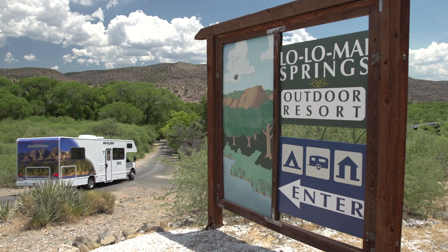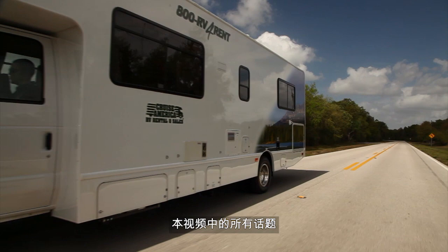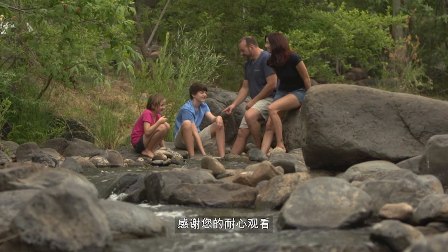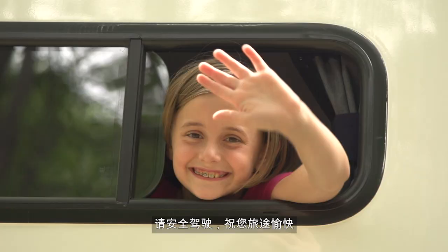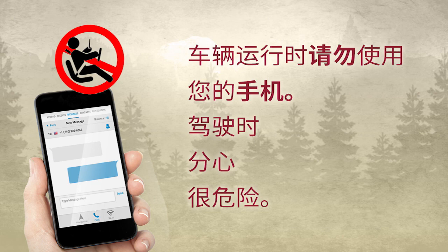That's all the information you need for now — it will soon be time for you to hit the road. For a more detailed explanation of all the topics covered in this video, please take the time to carefully read through your renter's assistance guide. On behalf of everyone at Cruise America and Cruise Canada, thanks for your attention. Please drive safely and enjoy the road.